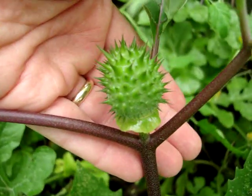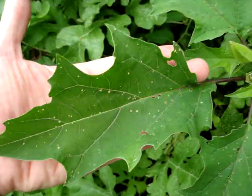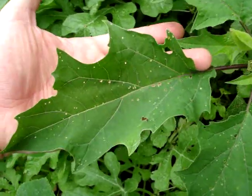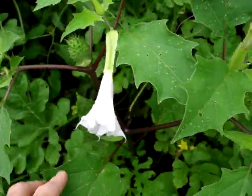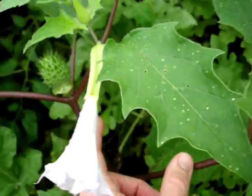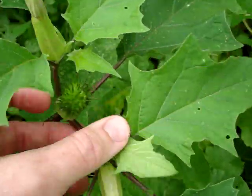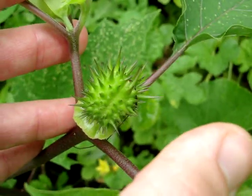The leaves look like this, and that's all part of this same plant. You can see it forks here and each side has that green spiky thing on the top.